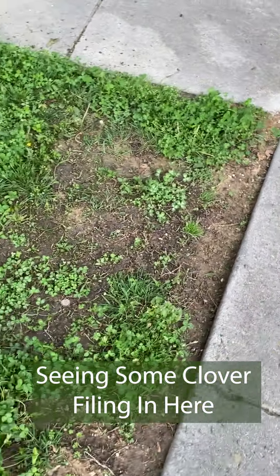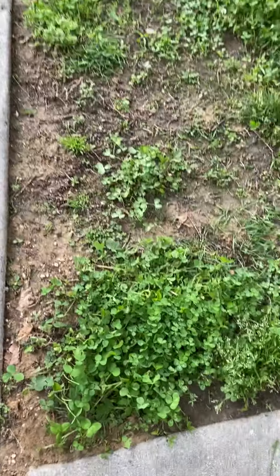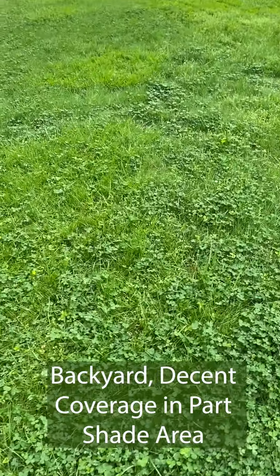Number two: clover is not nearly as invasive as I had hoped. It hasn't taken over my yard or the neighbor's yard.